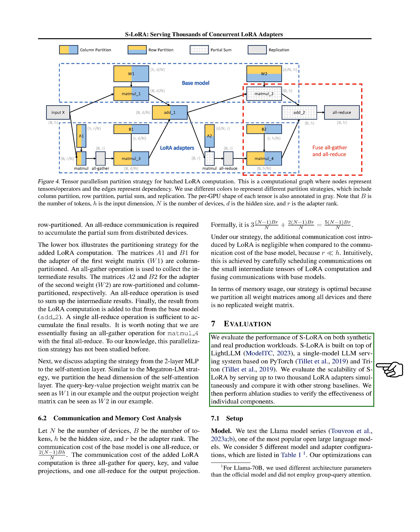We've evaluated the performance of S-LoRA on both synthetic and real production workloads. S-LoRA is built on top of LightLLM, a single-model LLM serving system based on PyTorch and Triton. We've evaluated the scalability of S-LoRA by serving up to 2,000 LoRA adapters simultaneously and compared it with other strong baselines, then performed ablation studies to verify the effectiveness of individual components. The paper introduces custom CUDA kernels MBGMM and MBGMV for efficient batching of LoRA computations with varying ranks and sequence lengths in a non-contiguous memory layout, and proposes novel tensor parallelism strategies to minimize communication costs and optimize memory usage.